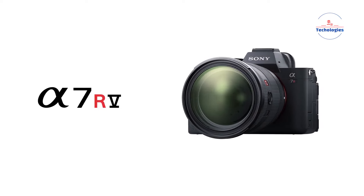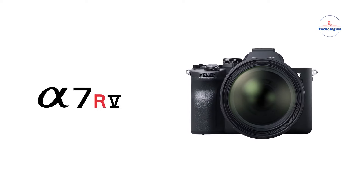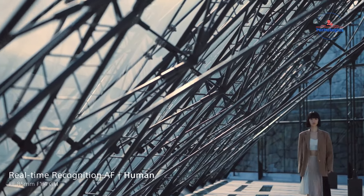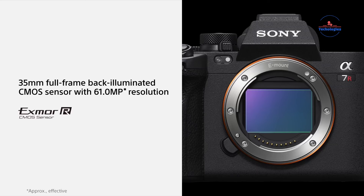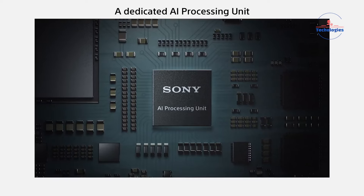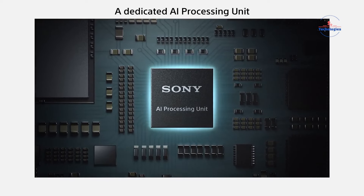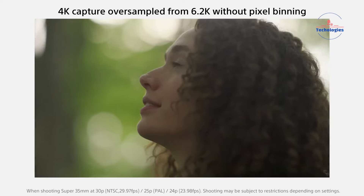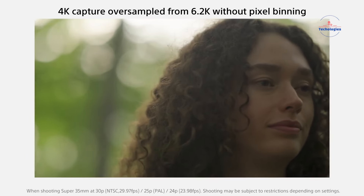The Sony A7R V is a mirrorless camera crafted for detail-oriented enthusiasts, excelling in both photography and videography. Its 61MP full-frame sensor, coupled with an AI-based autofocus system, ensures exceptional image quality. The back-illuminated sensor guarantees high-resolution, low noise, and a wide dynamic range.